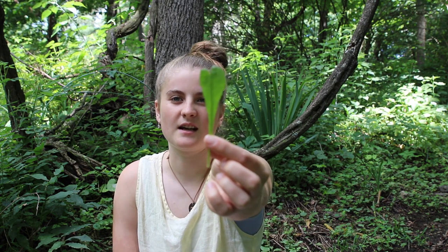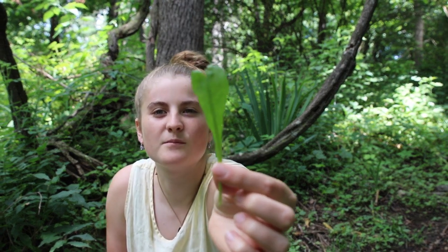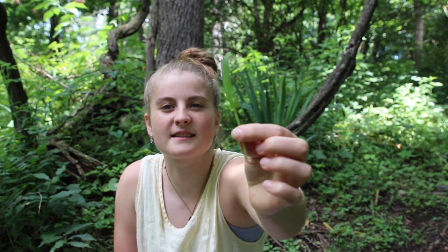First off is dandelion greens or dandelion leaves. Most of you guys probably know what this looks like and they're everywhere. If you've ever tried one, they're a little bit bitter just to eat them like this, and the more mature they are — the bigger the leaves — the more bitter and the stronger the taste.